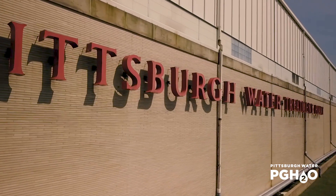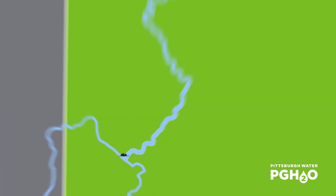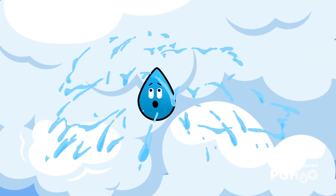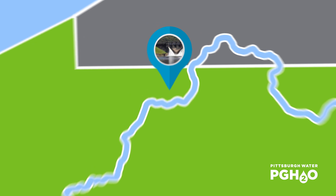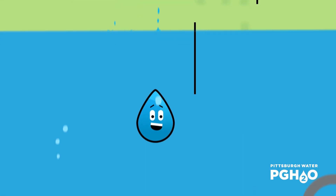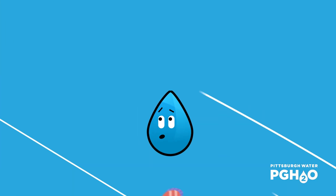Join me for a water drop's journey from our source, the Allegheny River, all the way through our treatment process and on to you. The headwaters of the Allegheny River are located 352 miles away from Pittsburgh. Before our drop enters our treatment system, it has moved through the environment and traveled through a series of locks and dams, which includes the Kinzua Dam, one of the largest in the eastern United States. Our drop has passed by upstream towns and cities and flowed downstream towards Pittsburgh, where our treatment plant is located.